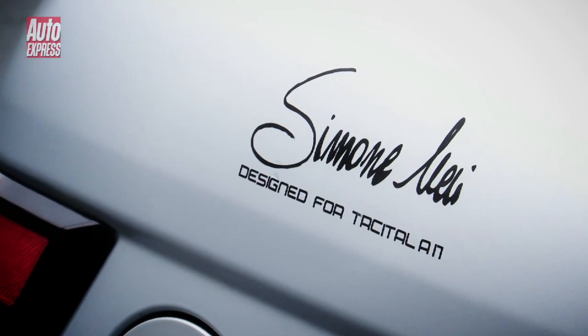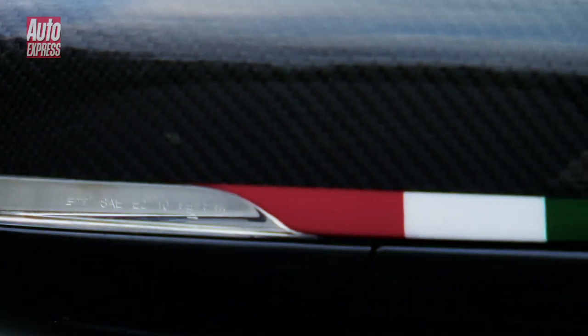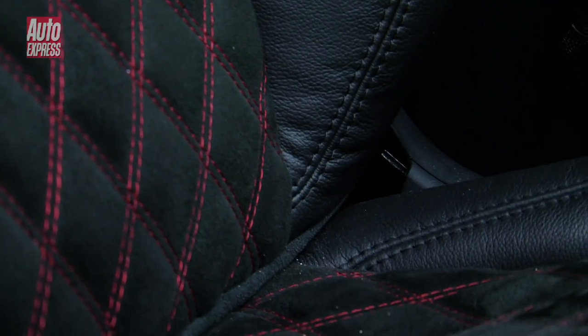Then there's the satin silver paint job, a carbon fibre body kit, and even a set of tiny Italian flags on the door mirrors. There's a custom interior too, filled all the way up to the bright red roof lining with leather, carbon fibre and alcantara.